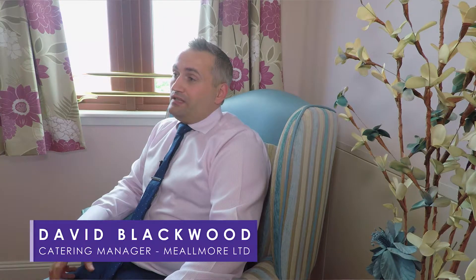The National Descriptors is a set of national guidance that was created by the Royal College of Speech and Language Therapists. It's used nationally all over Scotland by care providers, or anyone providing care or providing food for someone that needs a texture modified diet.